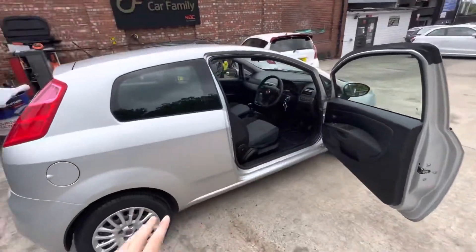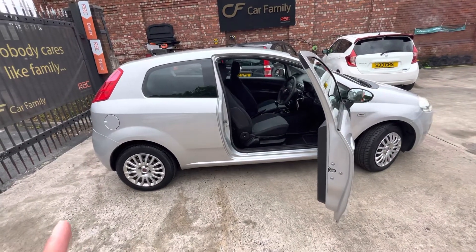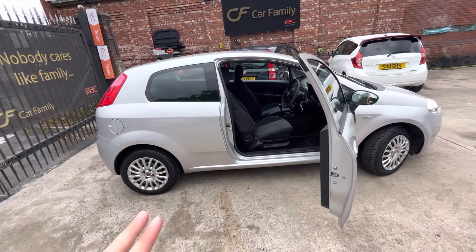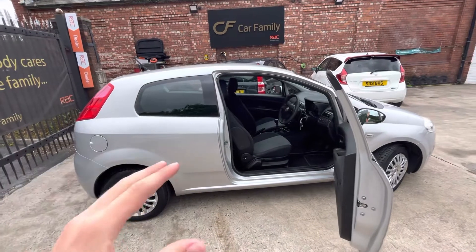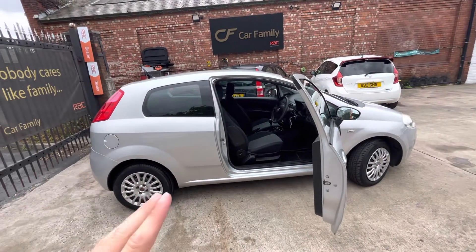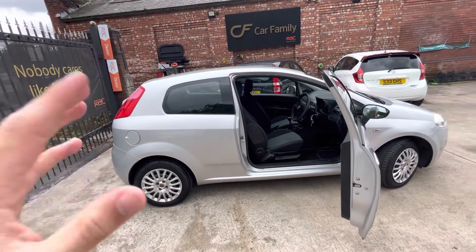That'll be everything on the video. Just to reiterate: you're going to have a fresh MOT on the car, two keys, only two previous owners, and full service history. There's a lot going for this car — whoever takes it is going to be a very happy customer. If there's anything we've missed that you'd like to see, do let us know. We look forward to getting back to you. Bye for now.